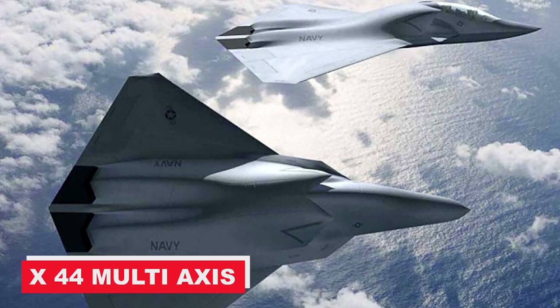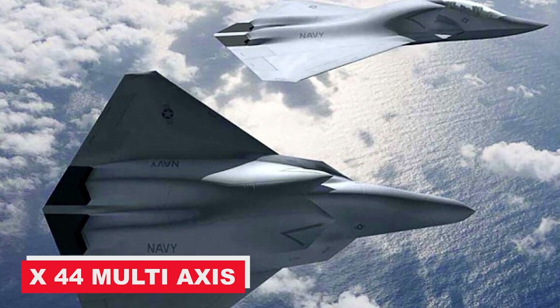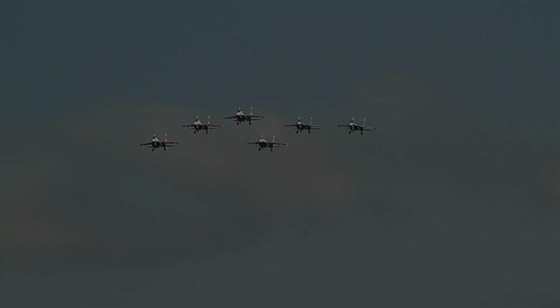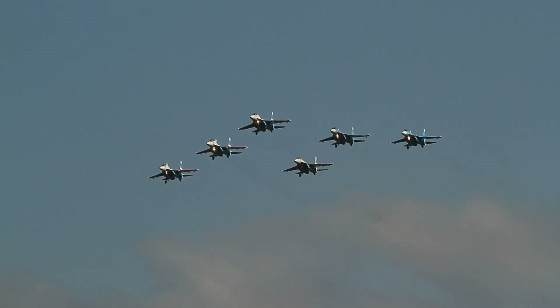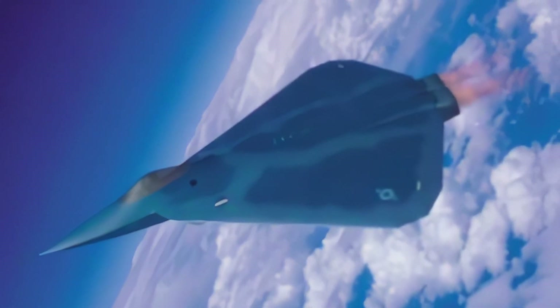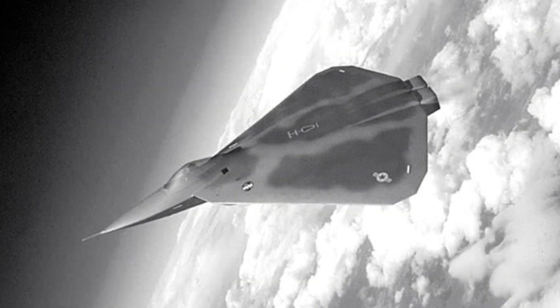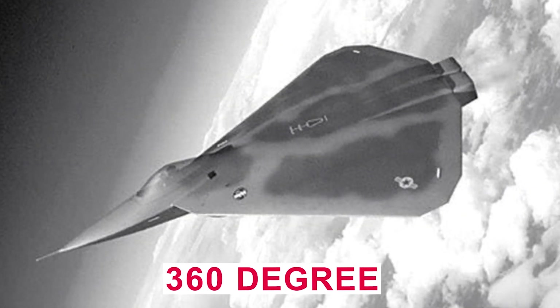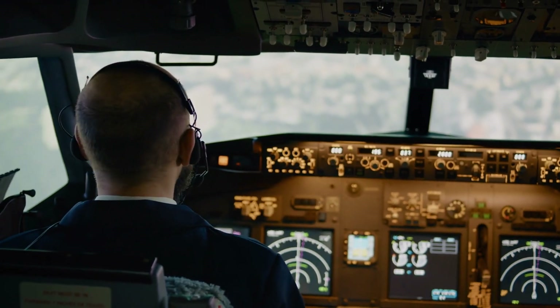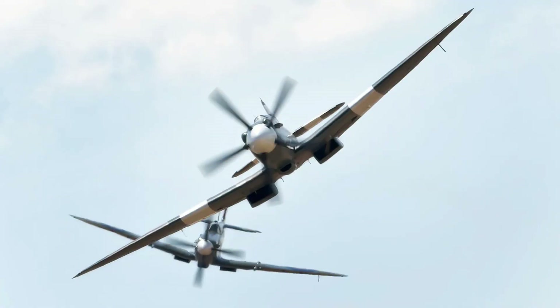The X-44 multi-axis no-tail aircraft, also known as the X-44 Manta, dates back to 1999 when Lockheed Martin planned to construct a fighter with no conventional tail section, vertical stabilizers, or rudder surfaces, in stark contrast to every advanced fighter since the dawn of time. This incredibly unique aircraft would have horizontal and vertical control surfaces replaced with high-tech 360-degree thrust vector control capabilities for yaw, pitch, and roll control, resulting in superior acrobatic ability over opposing aircraft in the dogfighting arena.